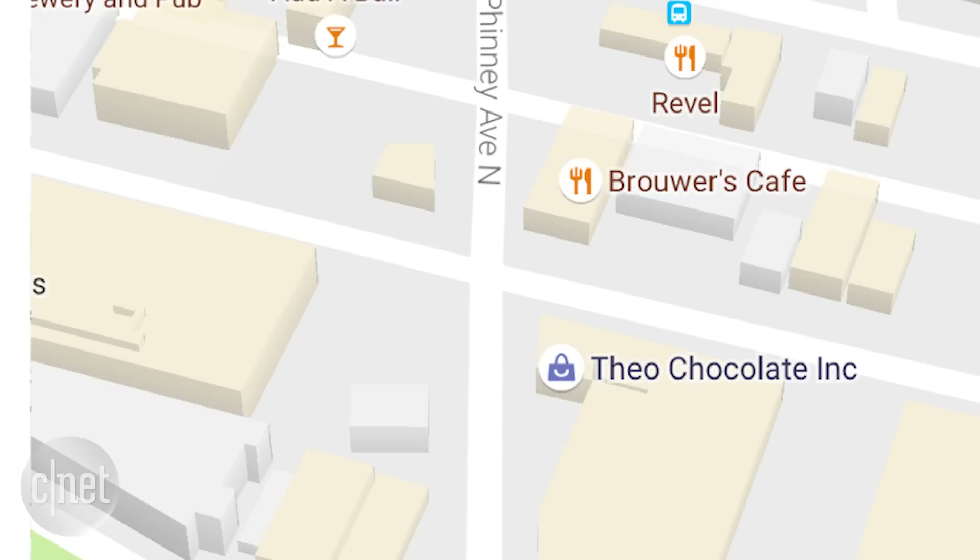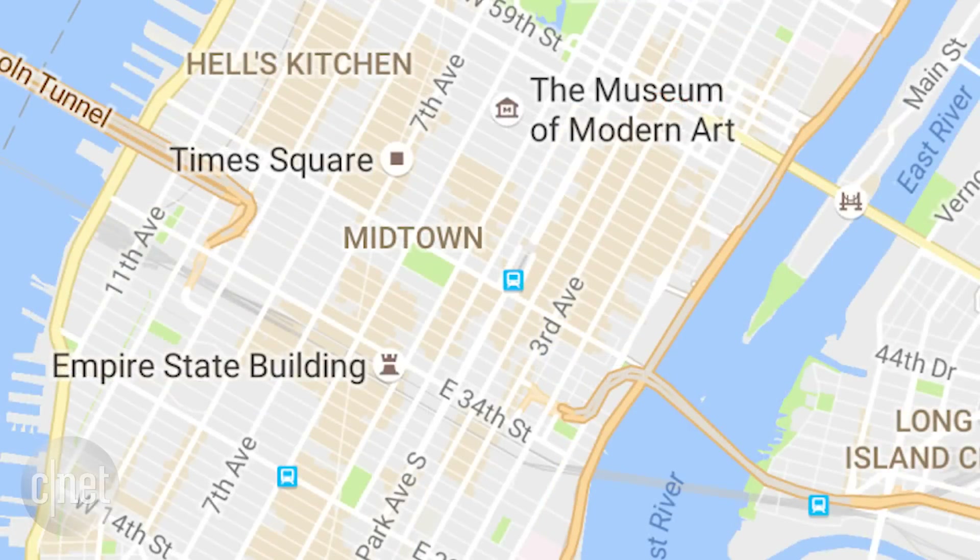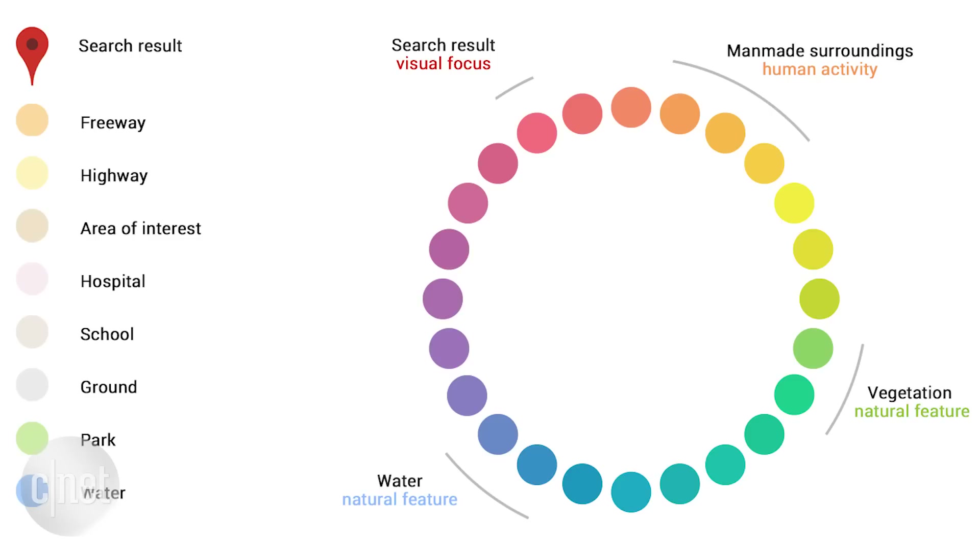Google has taken away road outlines which allows for a cleaner look, and it's a good thing. Typography for points of interest is more distinguishable on the map and it stands out. They've also added an orange shading to areas of interest where there are activities to do, and a new color scheme to help you easily differentiate between man-made or natural features.